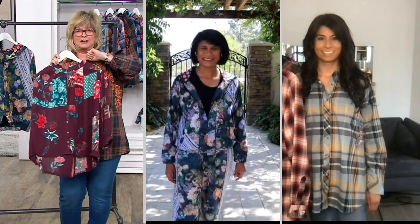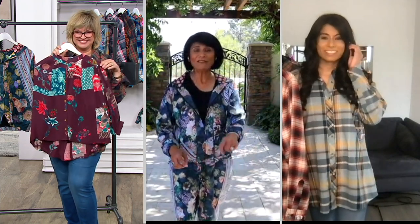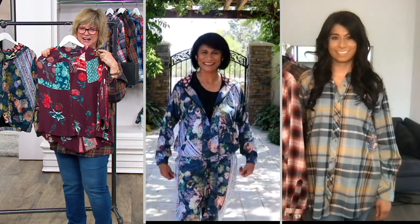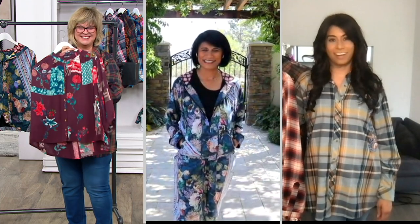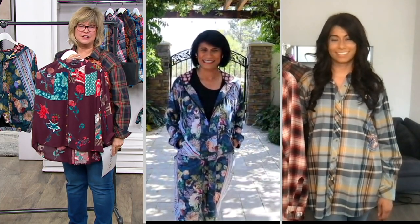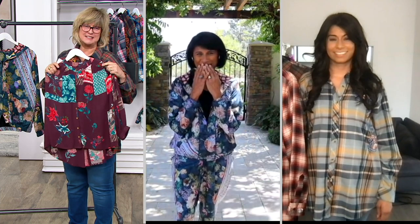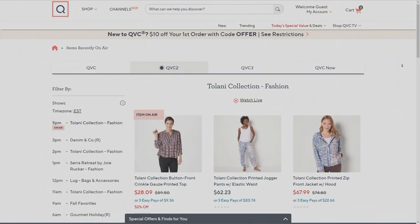Final thoughts from the guests: this is an everyday essential top — so versatile, comfortable, and vacation friendly. Best top for easy morning-to-night fall wear. Ladies, you're both lovely — we're very happy to have you as part of our QVC family. Thank you for this gorgeous collection of beautiful apparel. Have a wonderful rest of the day!